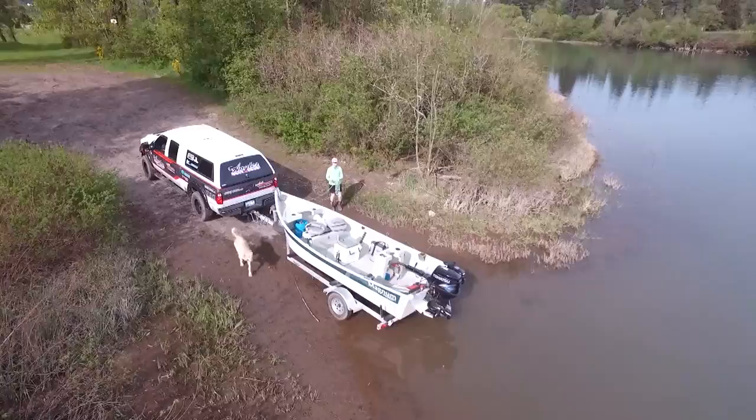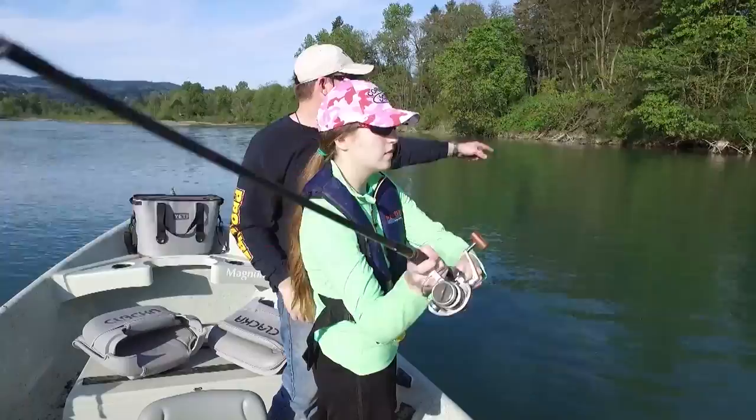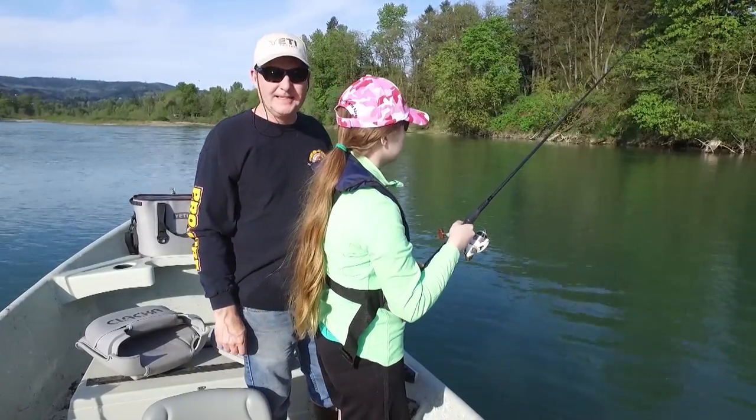Hey everybody, thanks for being here. This week we're fishing just outside the Golden Gate in California for King Salmon. Now if you want to learn how to catch more fish, stay tuned. I'm Justin Wolf and this is Angler West Television.